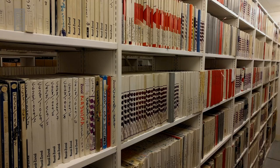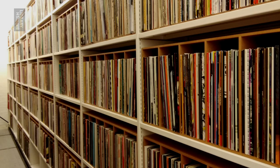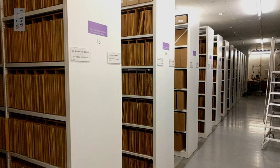But today, we have not come to read books. Instead, we're going down a staircase of the British Library. And there, underground, we see this. Shelves. And more shelves. And even more shelves.